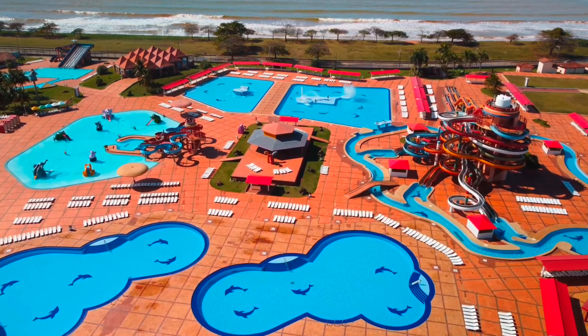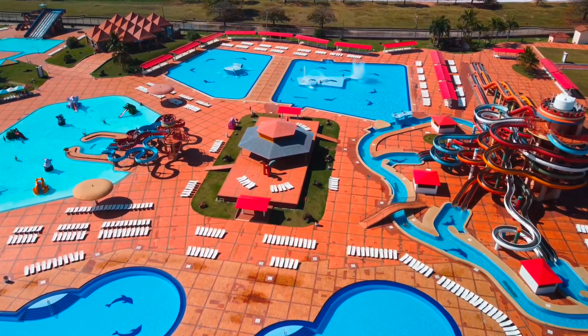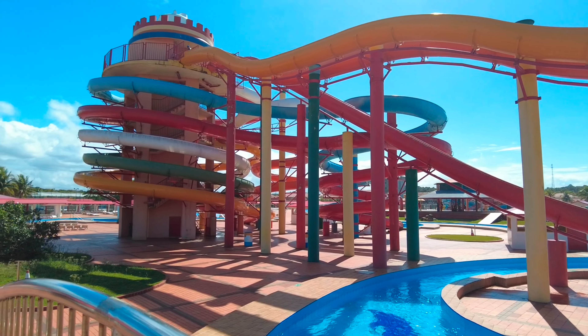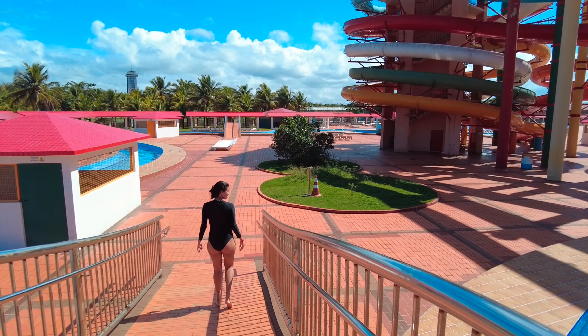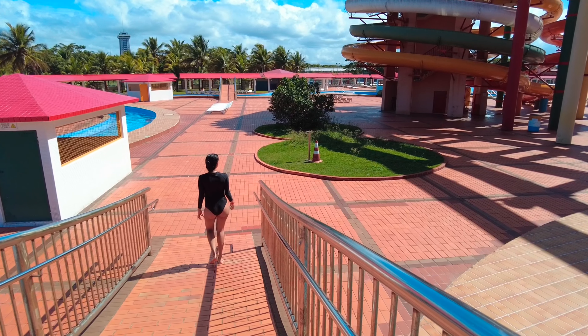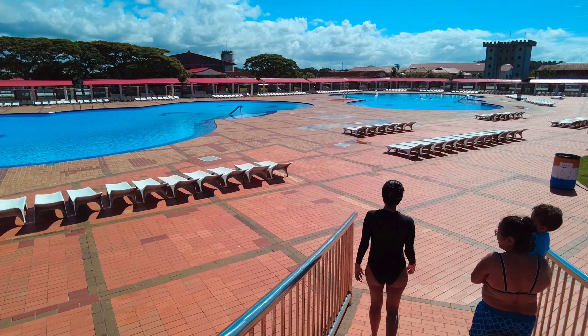As we said, it's impressive the size of this aquatic park here at Sesc Praia Formosa. There is a big water slide, and there is a little area for children. So if you come here, there is a lot here. There is an amazing structure and you should know this place. Roberto is going to go down the water slide — is it going to be good?